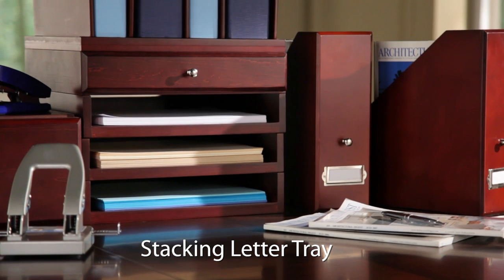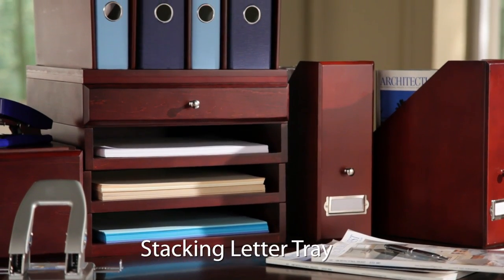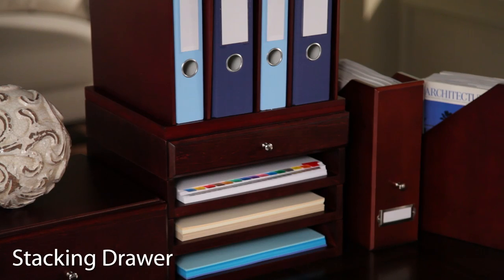The stacking letter tray is perfect for stationery and mail. Use the stacking drawers to organize small office supplies like pens, post-it notes, and binder clips.